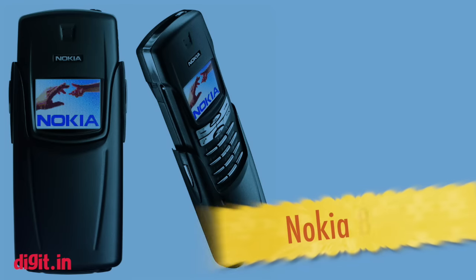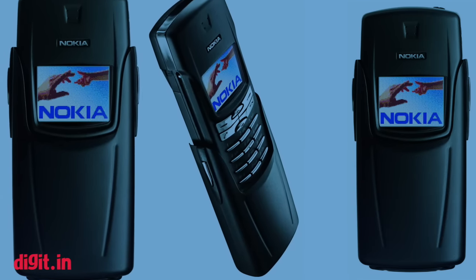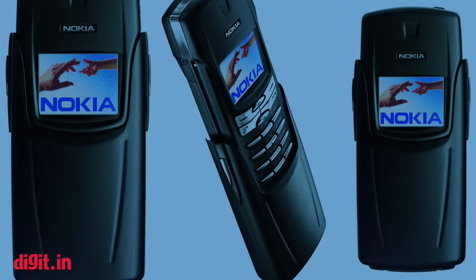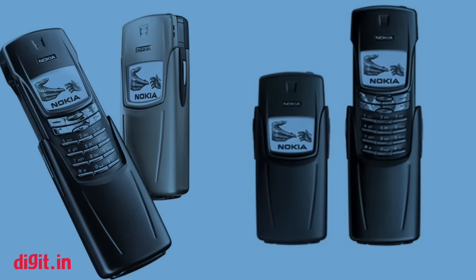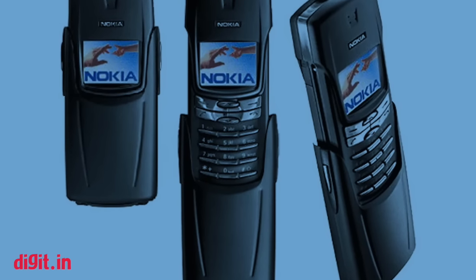Nokia 8910i. A business-oriented phone with an external titanium shell, the device featured a 96 by 65 pixel resolution CSTN display, and you had to slide out its keypad with narrow buttons from within the titanium clamshell. It looks a lot like the phone used in The Matrix.